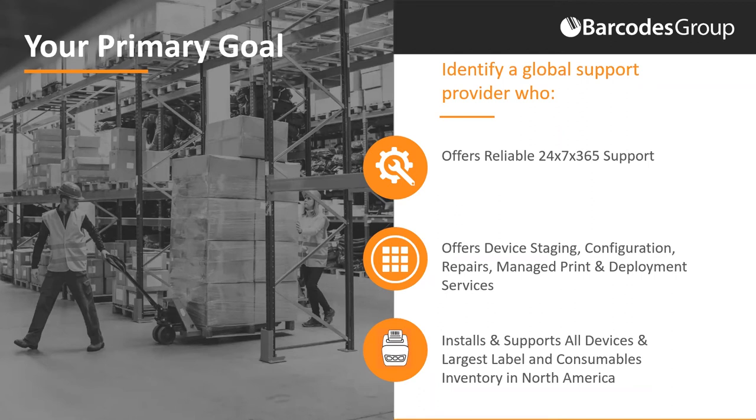From a support standpoint, we offer around-the-clock support for all deployed hardware, with an experienced service staff for troubleshooting and repair. We're also North America's largest supplier of labels, ribbon, print heads, and other consumables to keep you up and running — and we can support this via managed print services. Ultimately, our goal is to partner with your business to keep operations running and ensure you have future-proof technology so you can be more efficient in your warehouse operations.